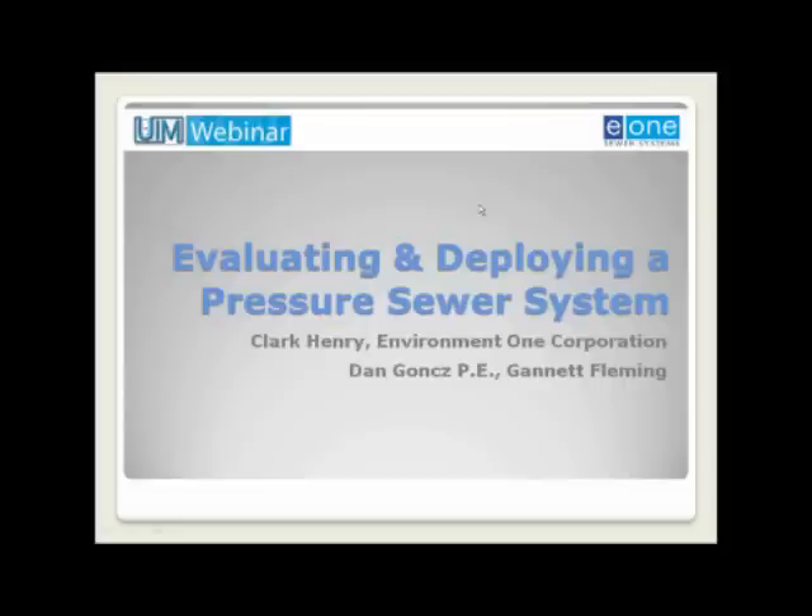Today, more municipalities and engineering firms are relying on pressure sewers as an alternative to septic tanks. Today's presentation will discuss the economic and environmental aspects of pressure sewers, as well as ways to ensure homeowner satisfaction before, during, and after project completion.